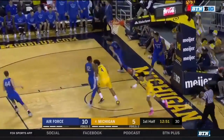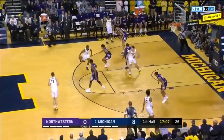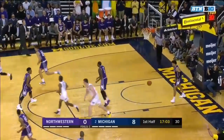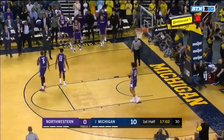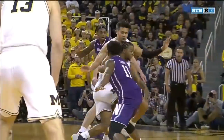Now another steal, a turnover in transition. Simpson feeding Brooks — that's where Michigan shines. Simpson weaving through traffic with the hook. Xavier Simpson, the baby hook, and a 10-point lead for Michigan right now.